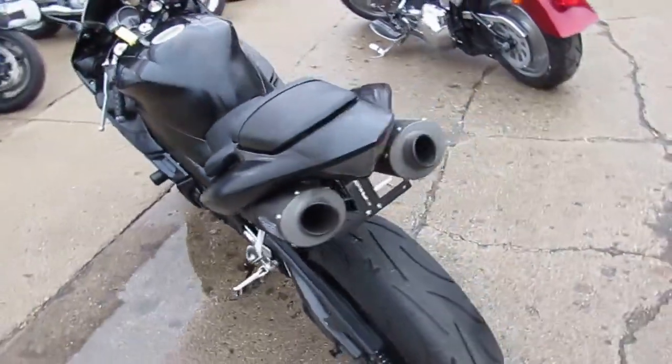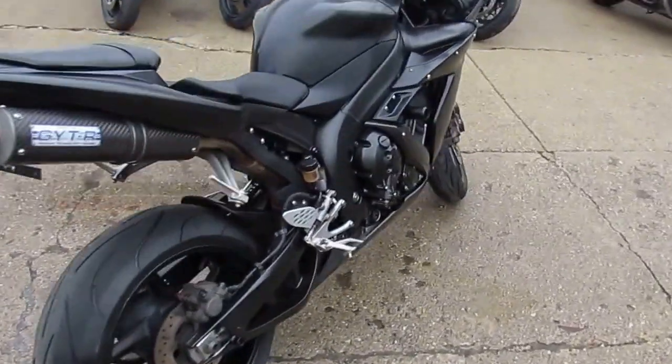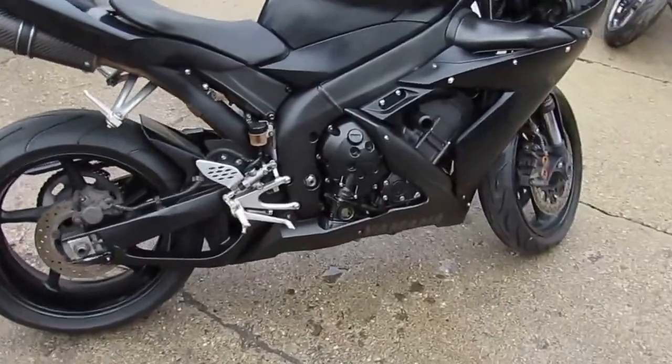Ride with the big boys for only $49.99. At ApprovalPowerSports.com we have over 400 used bikes in stock and financing programs for you.